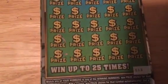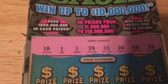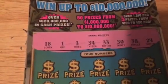This is ticket number 13 and the winning numbers are 18, 1, 3, 34, 33, 30, 38, and 24.